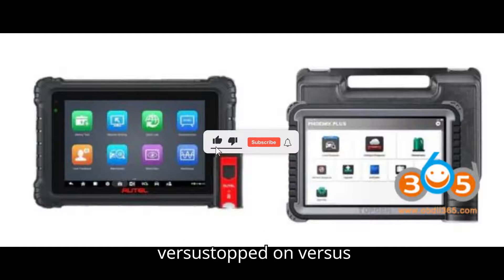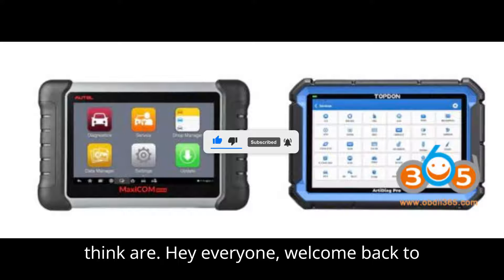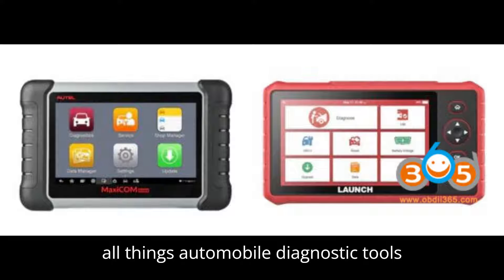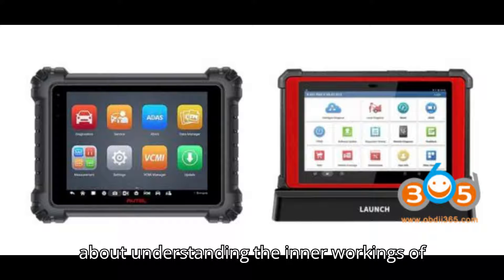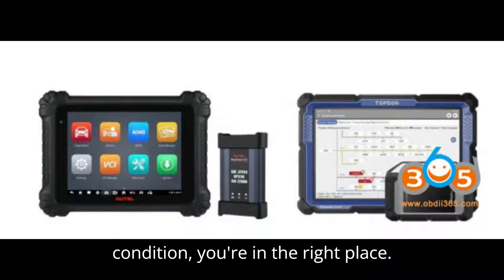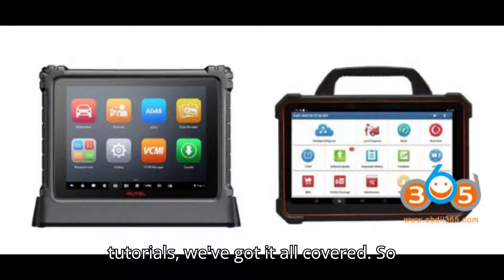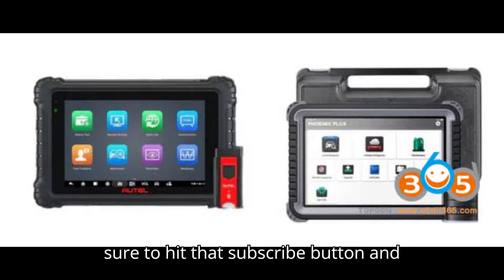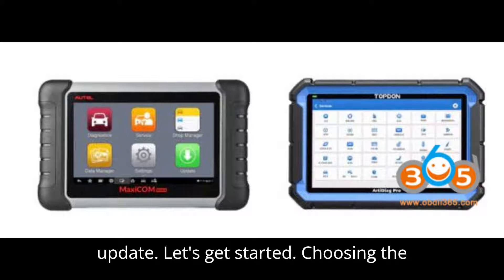Auto vs. Launch X431 vs. Topdon vs. ThinkCar. Hey everyone! Welcome back to my channel, your ultimate destination for all things automobile diagnostic tools and programmers. If you're passionate about understanding the inner workings of your vehicle and keeping it in top-notch condition, you're in the right place. From in-depth reviews to step-by-step tutorials, we've got it all covered. Before we dive into today's video, make sure to hit that subscribe button and click the bell icon so you never miss an update. Let's get started!